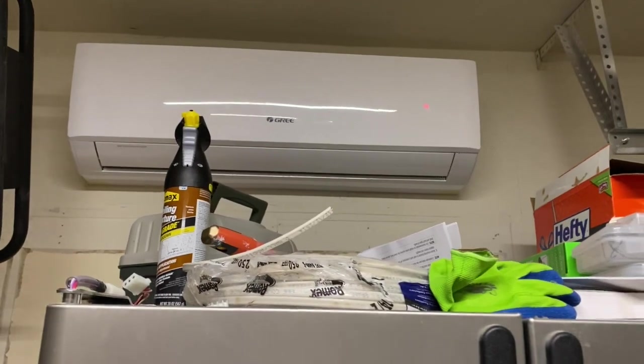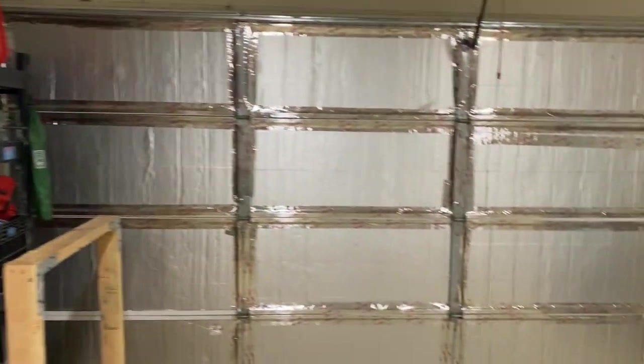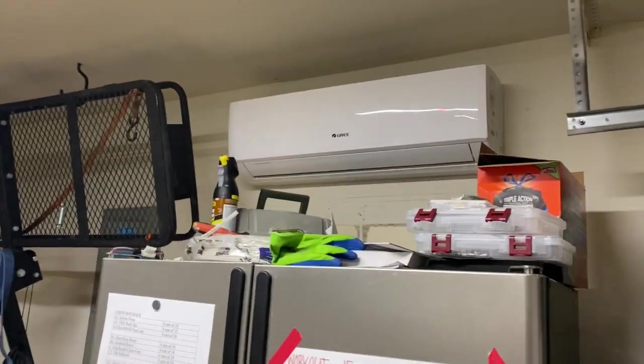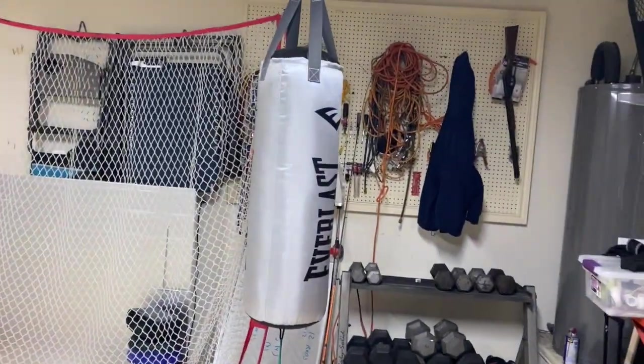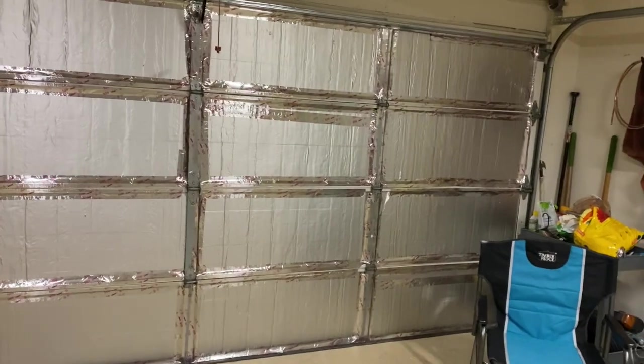It is April 2020, and in light of everything going on, a lot of people are locked down at home. One thing I did was turn my garage into a multi-use room — a batting cage, weight set, punching bag, and storage for work. Garages get hot, so I turned it into a room we can actually use.